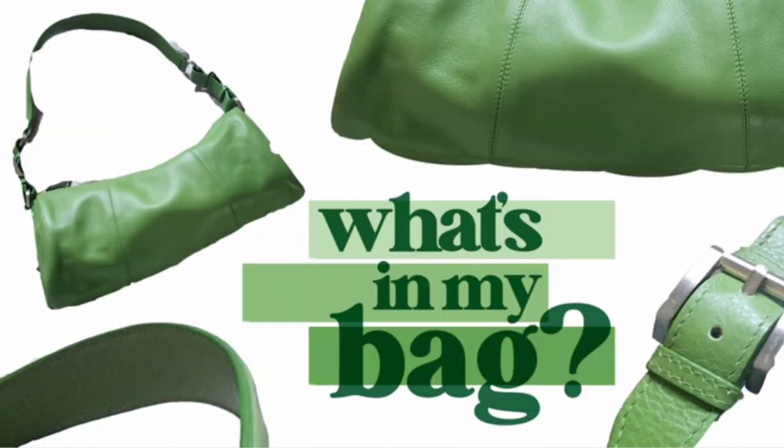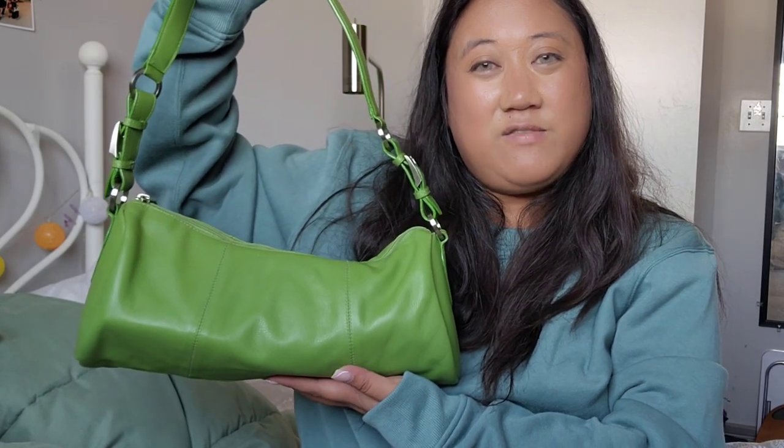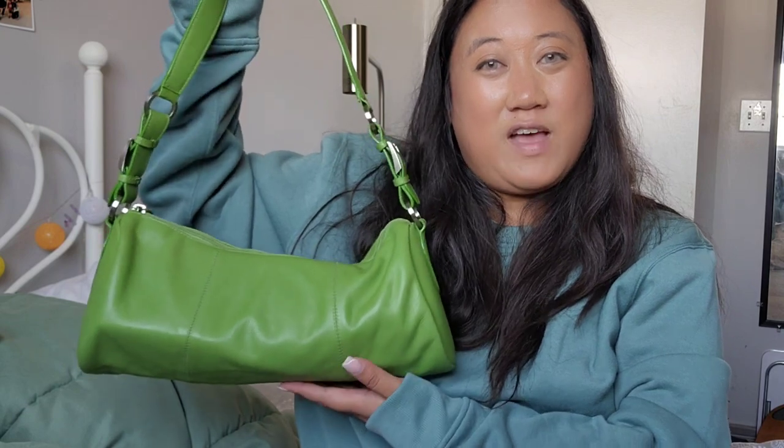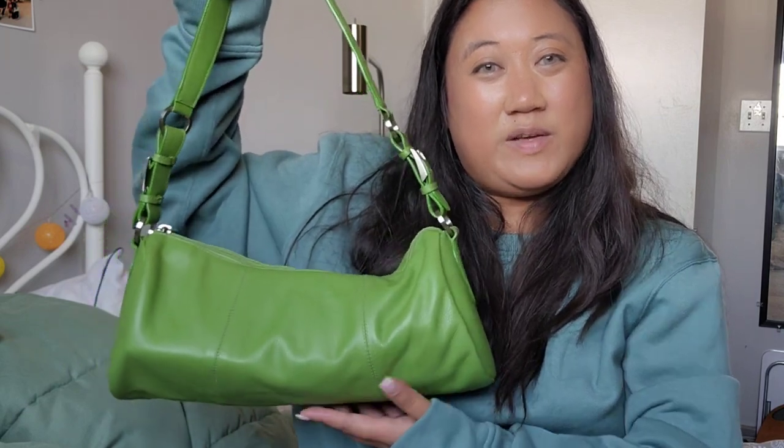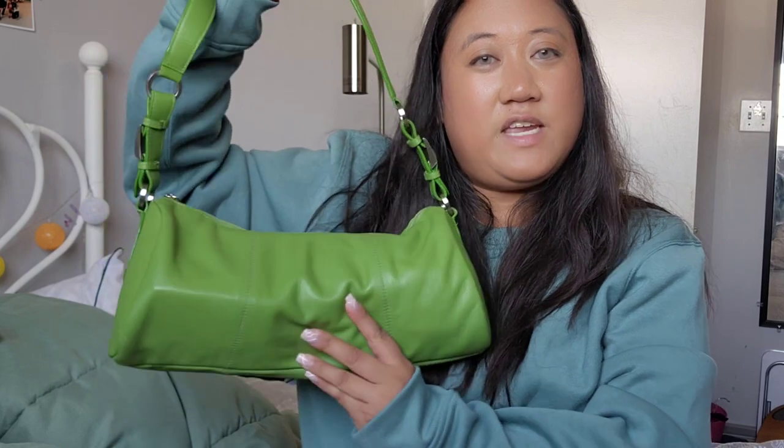Hi guys, welcome to my channel! Today we're going to be doing a what's in my bag video. This is my Santi bag — I think it's vintage and I got it from Value Village not too long ago. It's a really cute barrel bag, it is really round and I just love the size of it.